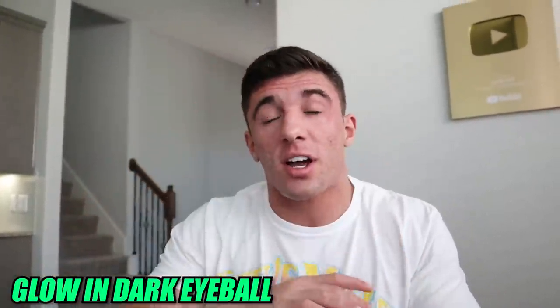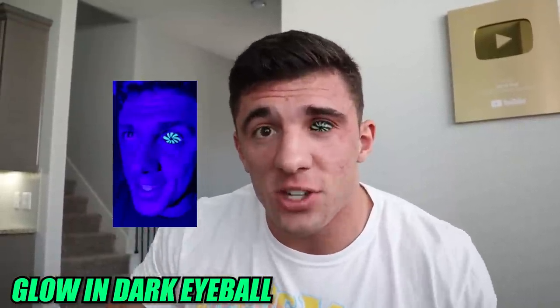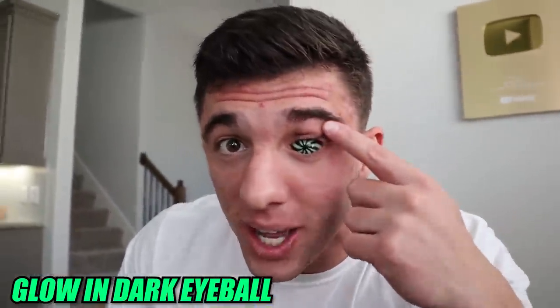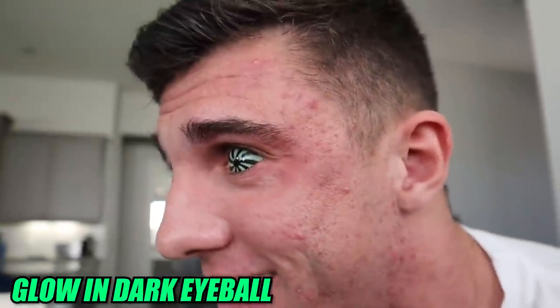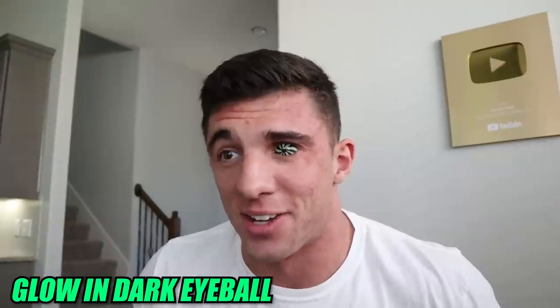This eyeball right here was my first ever glow-in-the-dark eyeball. This eyeball glows in the dark completely — I'll pop a picture up of that. It has like a hypnotizing look to it and is seriously so crazy.